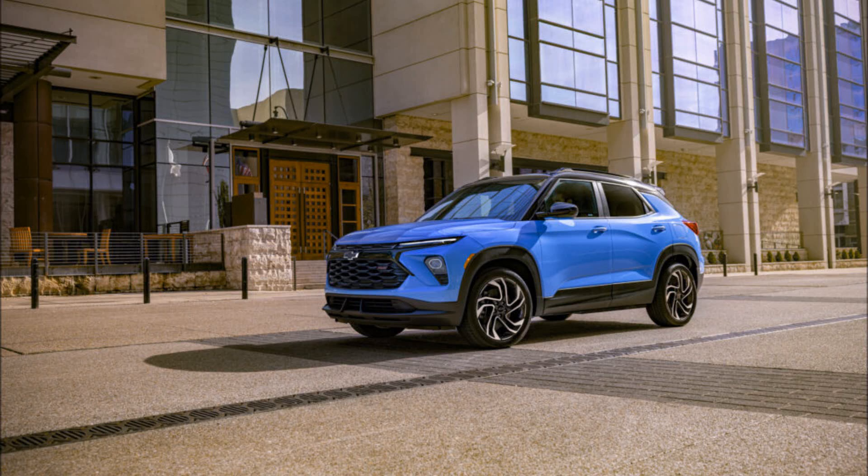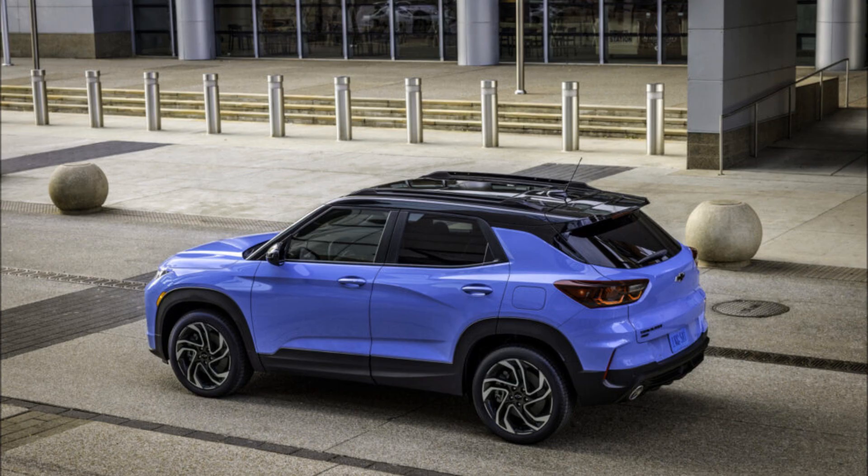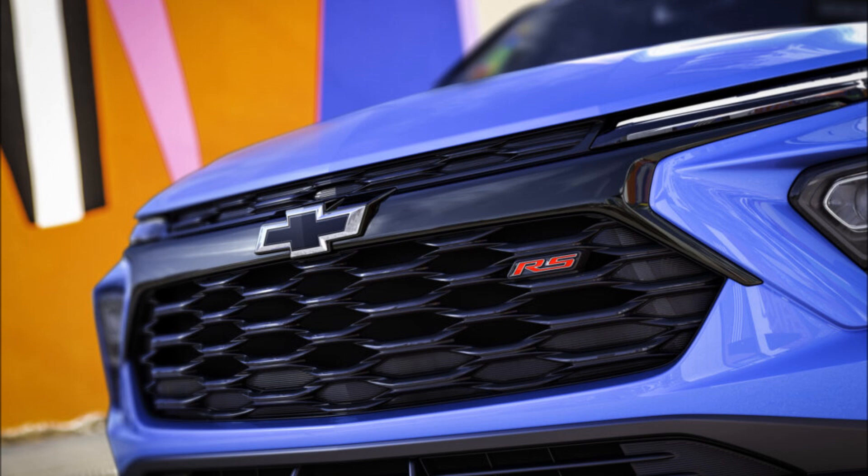The 2023 Chevrolet Trailblazer has received a facelift for the 2024 model year that brings some subtle tweaks to the exterior styling as well as a larger touchscreen inside. At the same time, it continues on with the same engines, the same trim levels, and most of the same interior content.